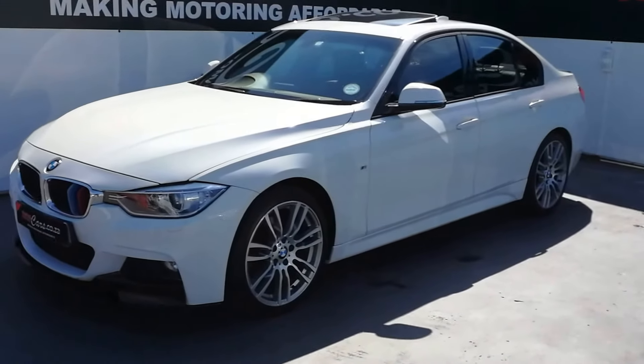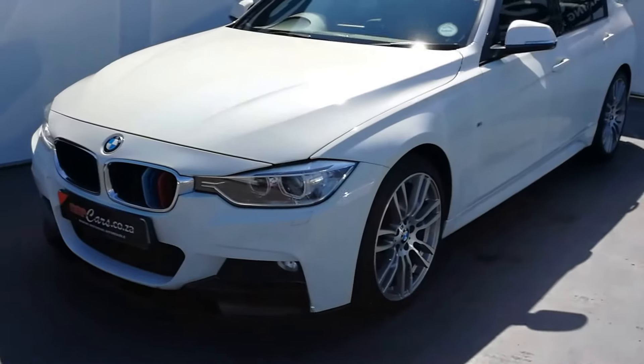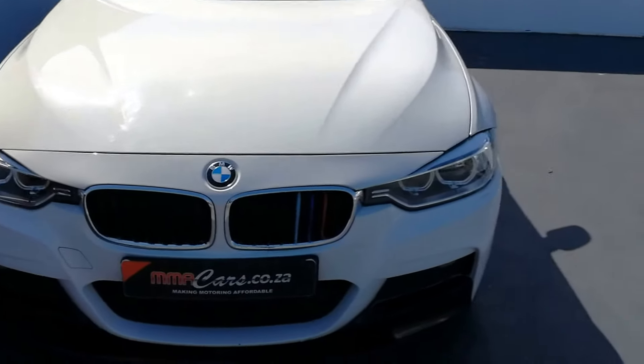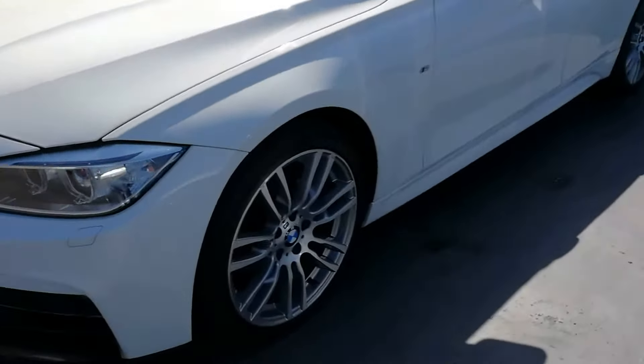Good day, I'm S.A. from MMA Cars, and today we're having a look at this beautiful BMW 320d F30 M Sport. Up front we have automatic Xenon headlights, front headlight washer system and daytime driving lights, and 19 inch M Sport alloys.